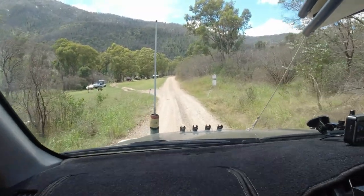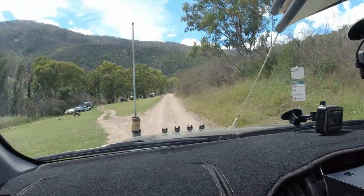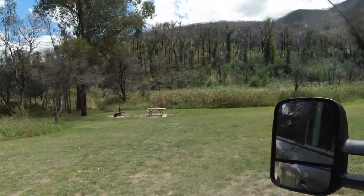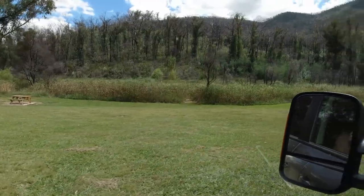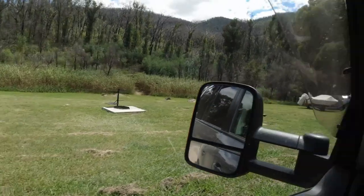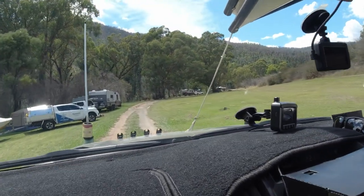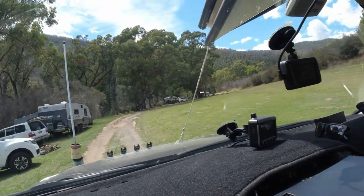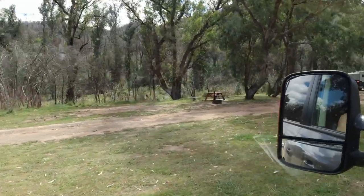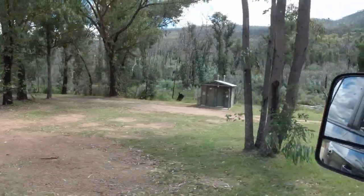So this is Janima campground — it's three kilometers from Telbingo, sort of in a valley. It's quite nice with good fire pits. It's not huge but it will take bigger vans, and there are nice picnic tables that look new. Quite nice overall.